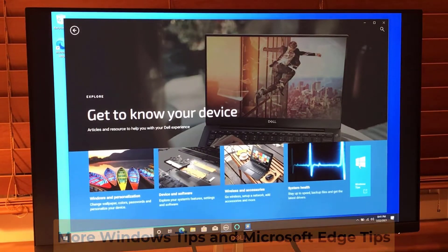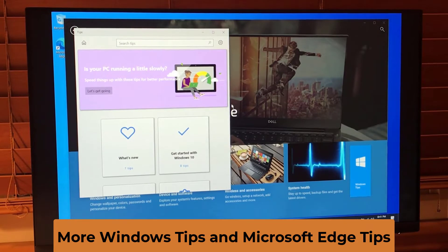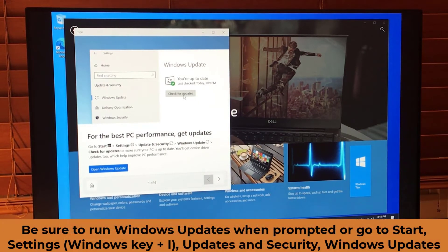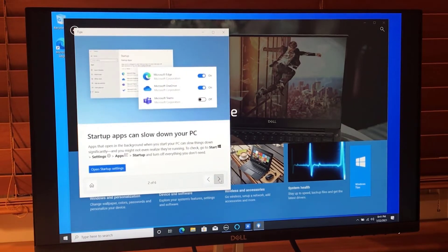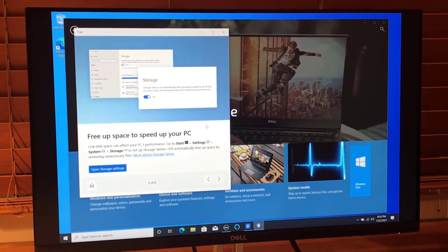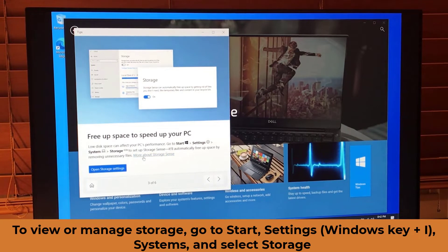Let's go to Windows Tips. Is your PC running a little slowly? Speed things up with these tips. For best PC performance, make sure you run updates — you don't have to update immediately, you can schedule them. Startup apps can slow down your PC; go to Start > Settings > Apps > Startup and turn off everything you don't need. You can also go to Start > Settings > System > Storage to set up Storage Sense, which automatically frees up space by removing unnecessary files.